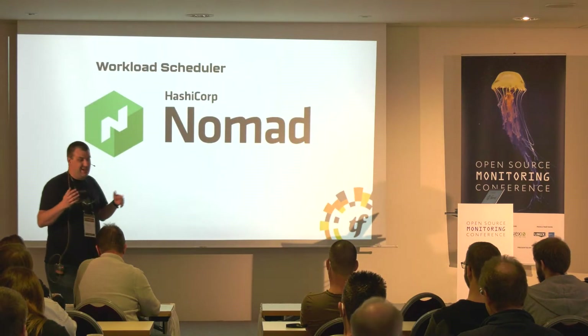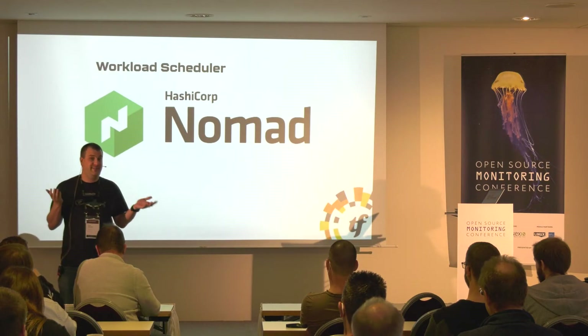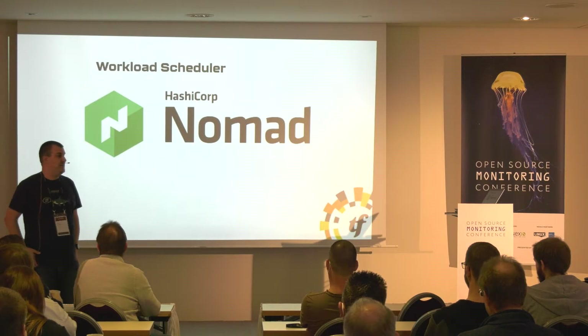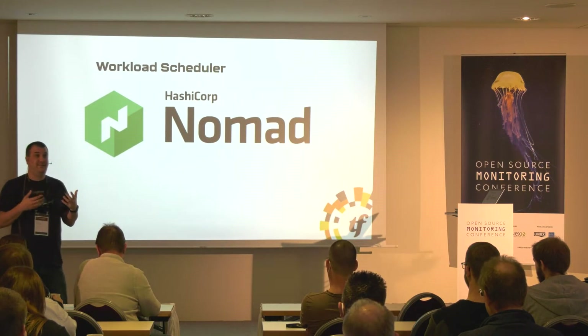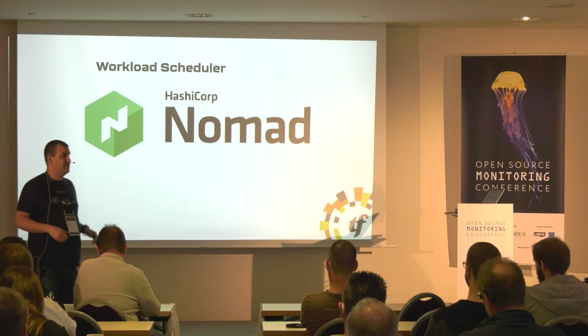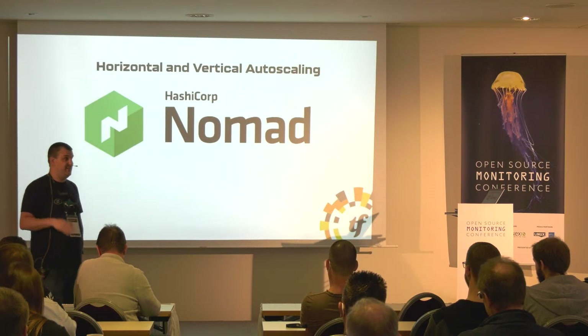Friends don't let friends use Kubernetes, so I chose Nomad to do my workload scheduling. It integrates nicely with Consul and Traefik in the end, because it's all HashiCorp. I'm not sponsored, but I just like it.